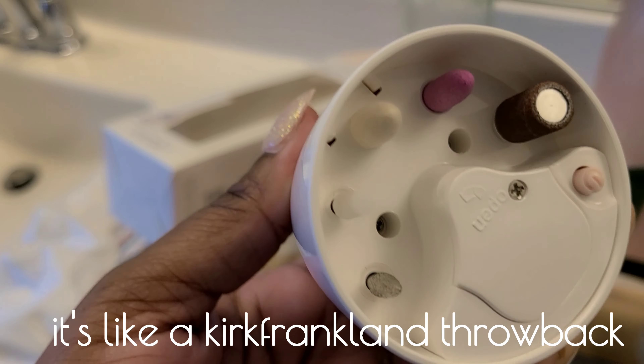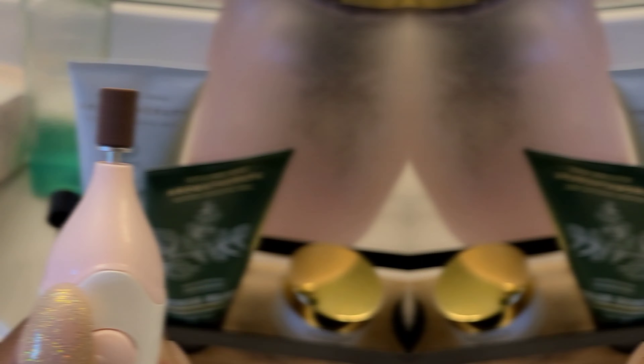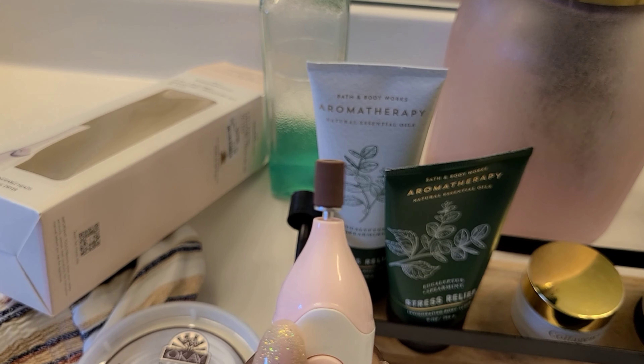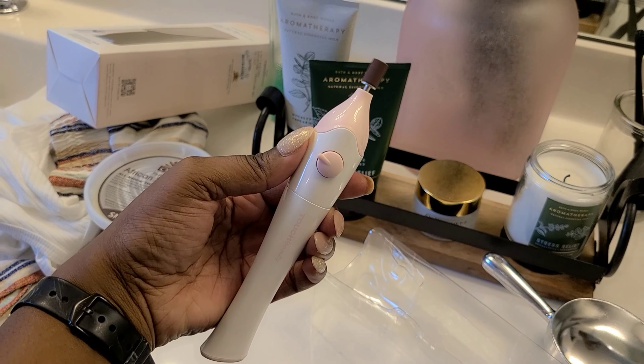I just have to give her a little close-up real quick — I put batteries in it, so she's on there, y'all. You want to see her in action? Follow me on Instagram.